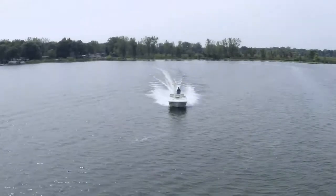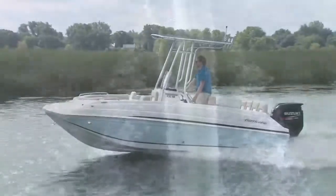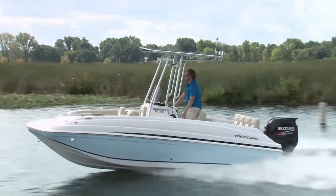New for this season is the Hurricane 19 CC. The ever-popular deck boat got a full-on fishing upgrade for 2016.